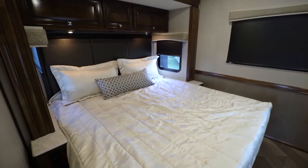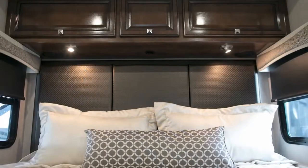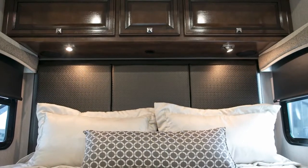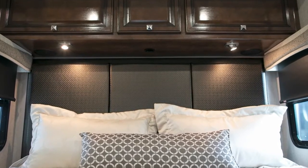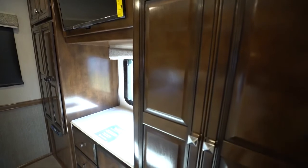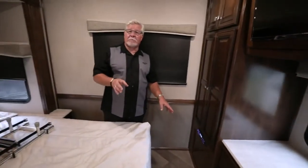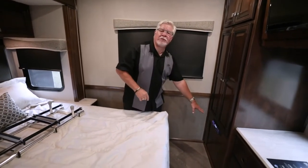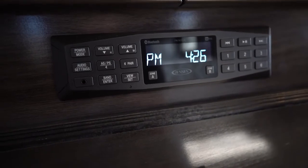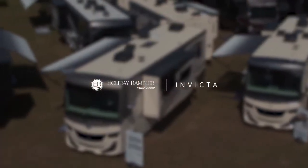Back here in the bedroom you've got a king bed — yes, a king bed in a 34-foot motorhome — and look at all this overhead storage. On this side of the coach you have two his-and-hers wardrobes with lots of storage and drawers. And remember outside I mentioned that Bluetooth radio — you have a Bluetooth radio in the dash but also one here in the bedroom, and this is the radio that rocks the box on the outside. The 34MB Holiday Rambler Invicta — new for 2020.